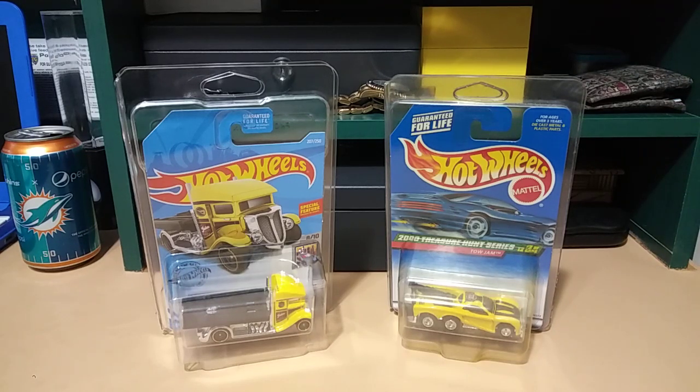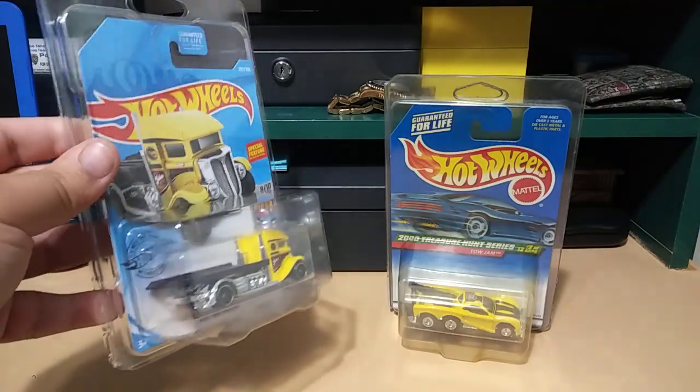Bought these on eBay — got the Tow Jam, which is this one right here, for ten dollars plus shipping, and got the Fastbed Hauler for I think seven dollars with free shipping. Not bad. They both came with protectors; this one has the newer clear protector.